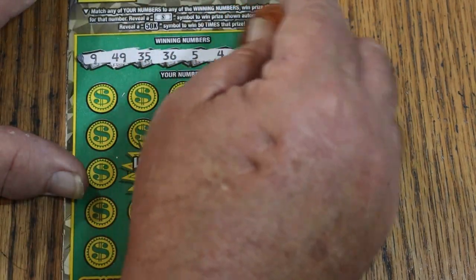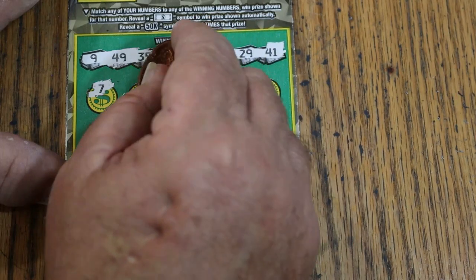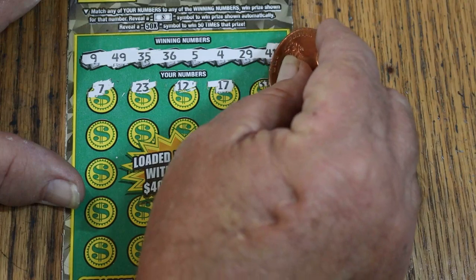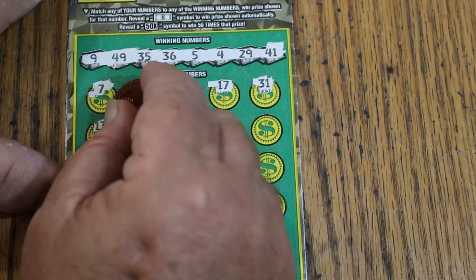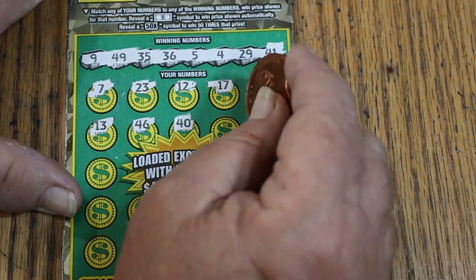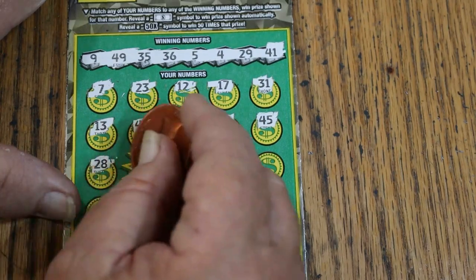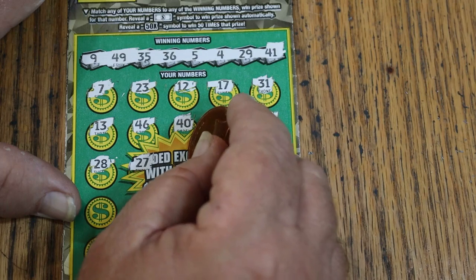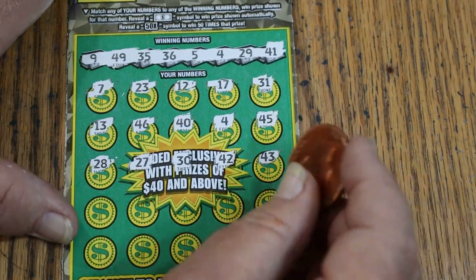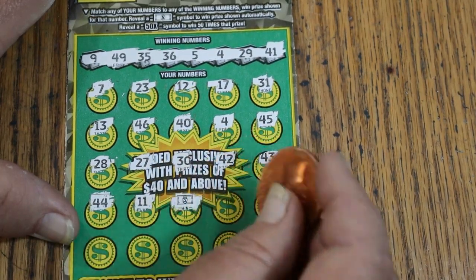The winning numbers are: 9, 49, 35, 36, 5, 4, 29, and 41. Here we go again. 7, 23, 12, 17, and 31. 13, 46, and 40. And 4 — we're going to win on the end here. And 45. 28, 27, 30, 42, 43, 44, 11. And a floating dollar bill for another hit.